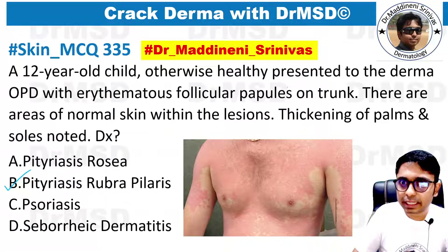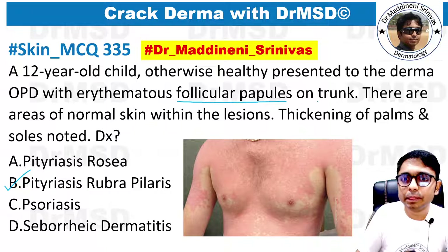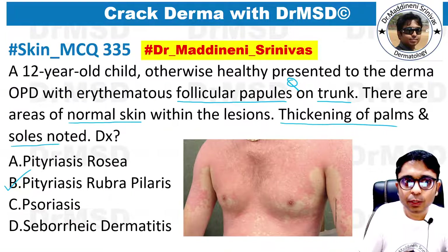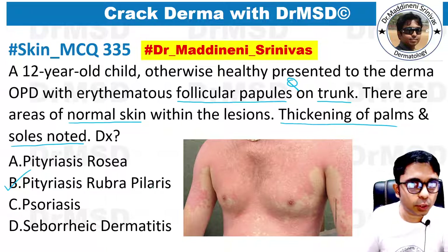A child, otherwise healthy, presented at the dermatology OPD with erythematous follicular papules — this is one clue — and these are present on the trunk, which is another important clue. There are areas of normal skin within the lesion, and thickening of the palms and soles is also noted in this patient. So all these are very important clues which are pointing towards this papular disorder called Pityriasis Rubra Pilaris.